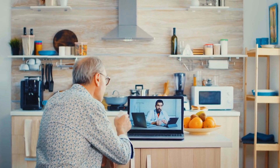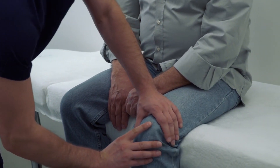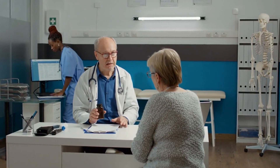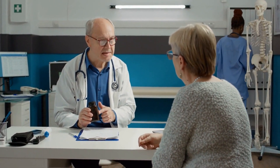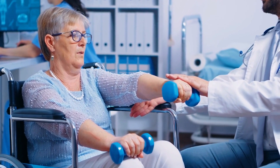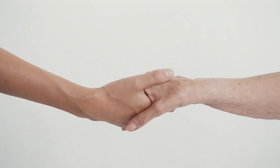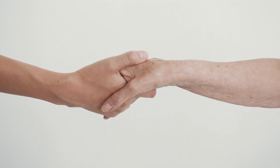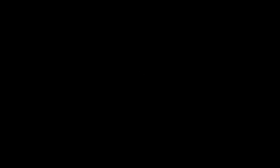Last but not least is regular medical checkups. Regular medical checkups are crucial for monitoring the progression of joint pain and arthritis. Healthcare providers can assess the effectiveness of current management strategies, adjust medications as needed, and provide guidance on lifestyle modifications. Open communication with healthcare professionals ensures a proactive and collaborative approach to managing joint health in old age. Empowering individuals with the knowledge and tools to manage joint health effectively fosters a sense of control and well-being in their later years. If you liked this video and would like to see similar content in future, please subscribe to our channel and do not forget to like and share this video. Thank you for watching.